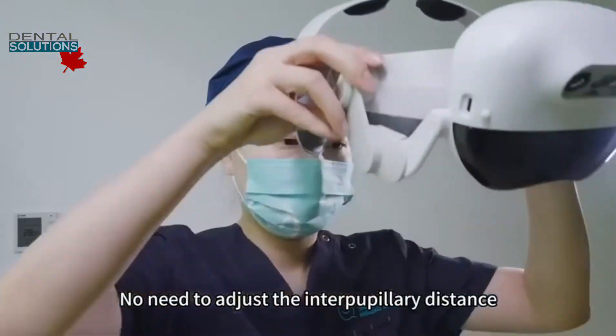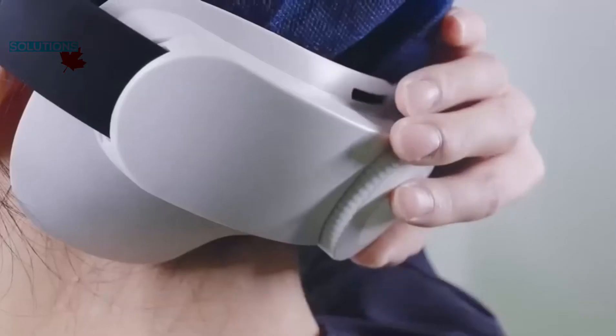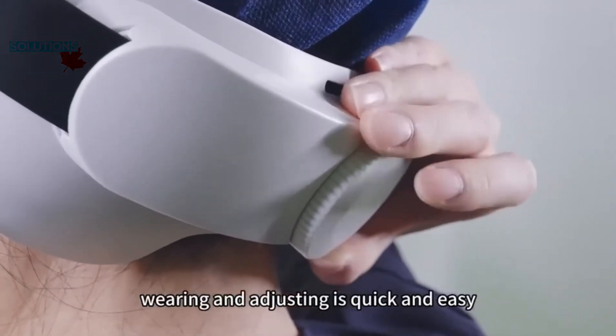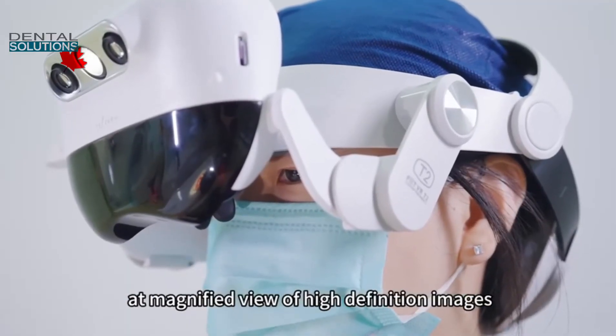No need to adjust the interpupillary distance, remove glasses, or undergo professional training. Wearing and adjusting is quick and easy — doctors can start clinical operations in just 30 seconds at a magnified view of high-definition images.